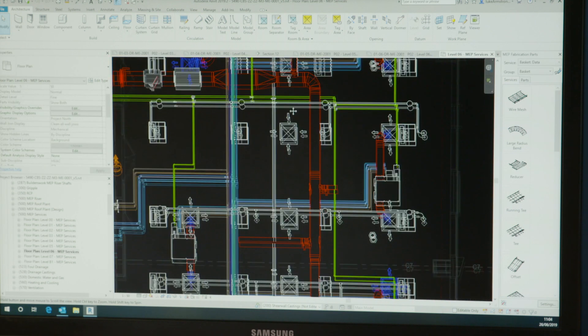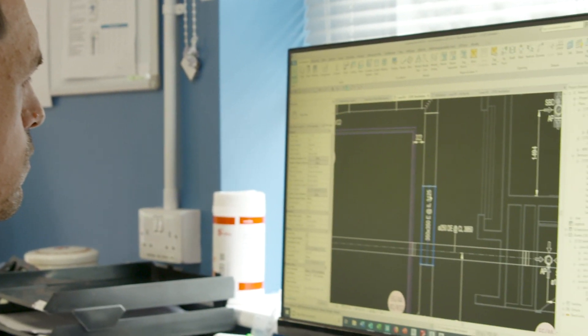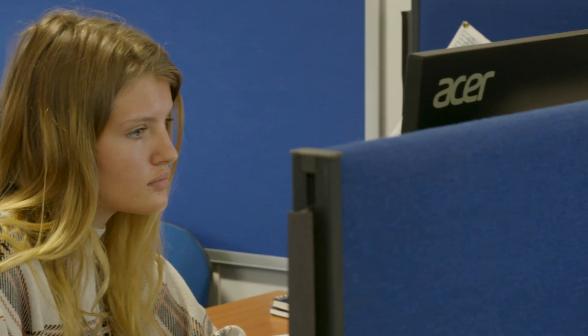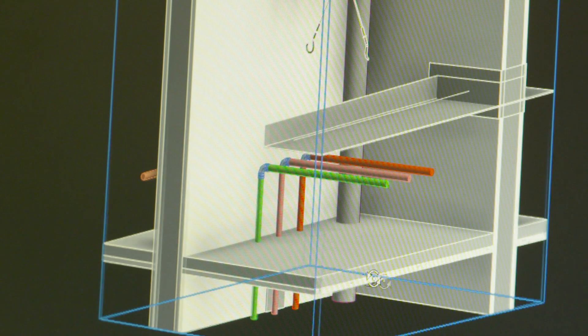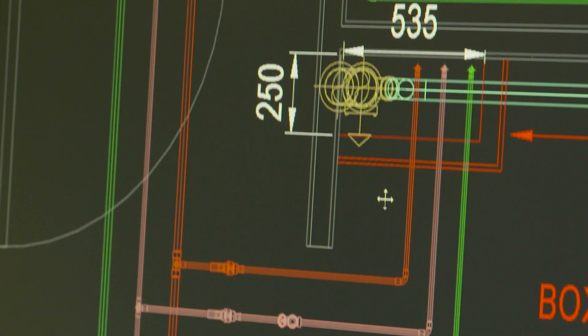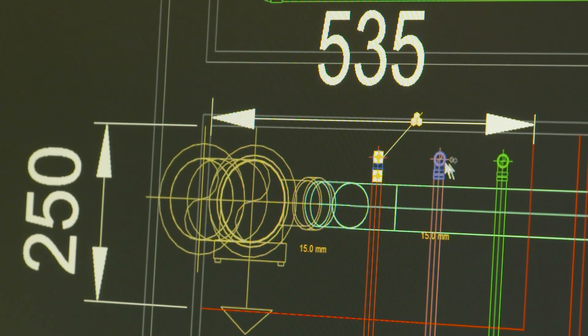There have been different stages to our relationship — working in 2D, working with our site teams directly, to where we are now, where we work intrinsically within a 3D environment. We use cloud-based modelling and as much modern technology as we can, in order to share our information and make the process as efficient as possible.